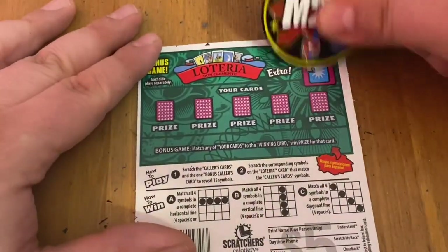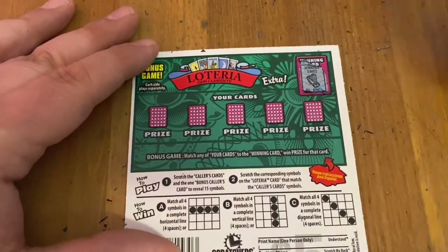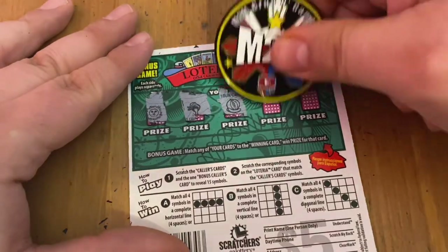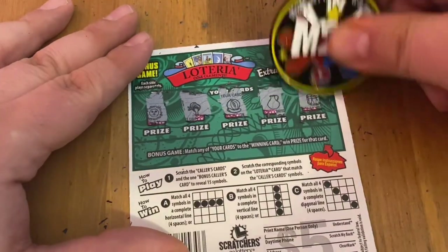How about the back? What am I looking for? I'm looking for a heart. There's a sun, a bonnet, a melon, a jug, and a drum. Oh man, down to the last ticket. Let's see if we can get a win on Lotteria this week.